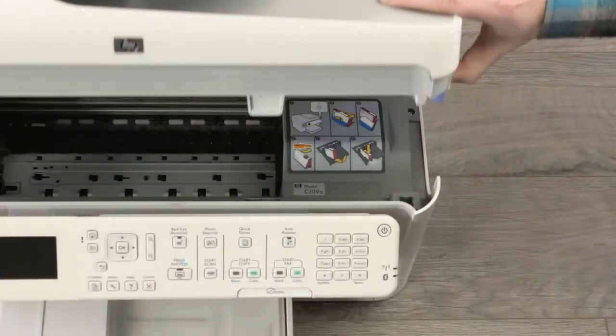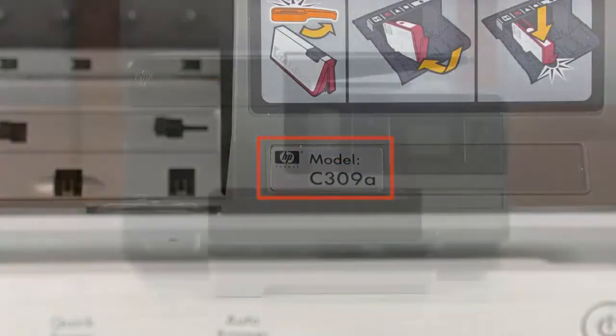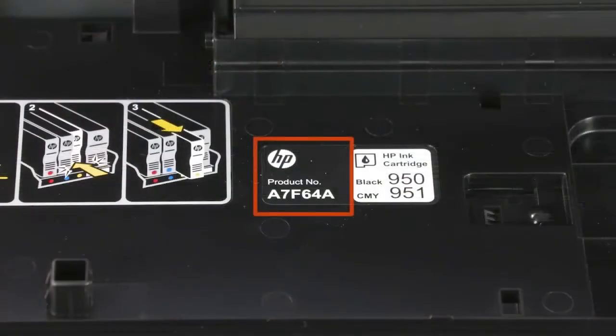On some printers, you need to open the top cover to find the name or number. On some OfficeJets, the name or number is listed on the inside of the ink cartridge access door — the number is listed on the door itself.